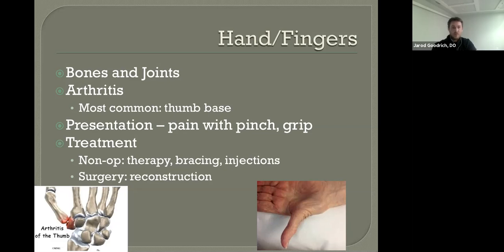When it comes to thumb-base arthritis, the same approach applies: we send you to therapy and try bracing. Once bracing stops working, we can try steroid injections. When steroid injections stop working, we can go on to reconstructive procedures. These are very good, very predictable procedures, but they are on the more painful side of the surgeries we offer and do take a long time to recover.